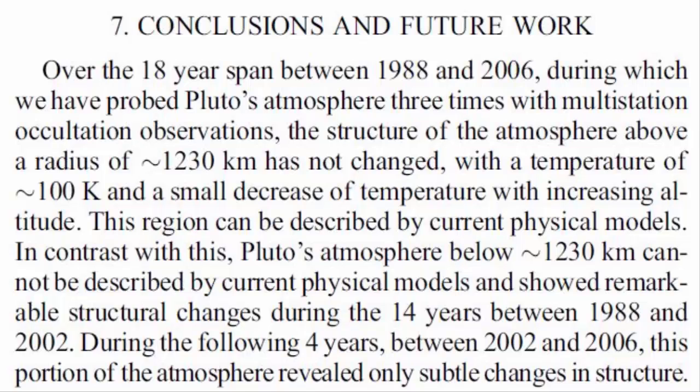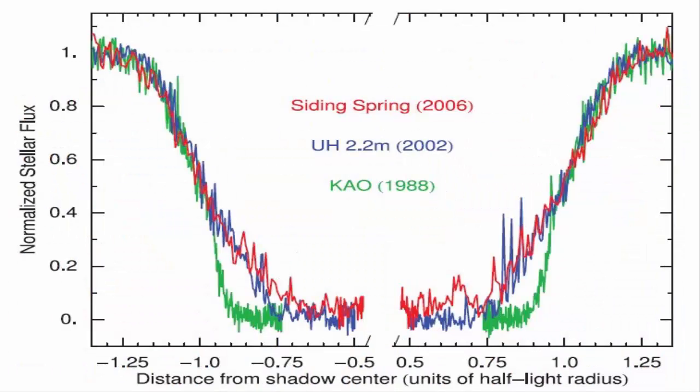This is what Elliot et al. said in their paper: quote, "Pluto's atmosphere below 1230 kilometers radius cannot be described by current models and showed remarkable structural changes between 1988 and 2002," unquote.